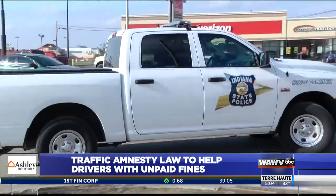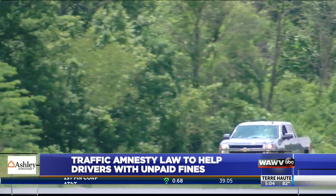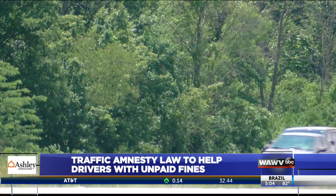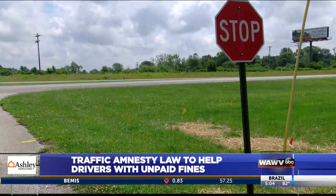According to Indiana State Police, troopers come across drivers with suspended licenses and unpaid tickets on a daily basis. Sergeant Matt Ames says the program is just what the city needs to help everyday people who may not be able to afford the cost.